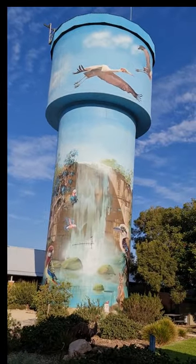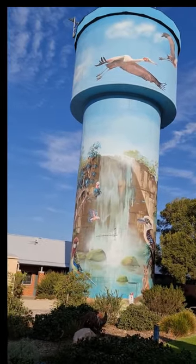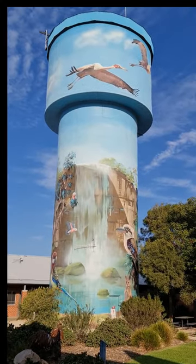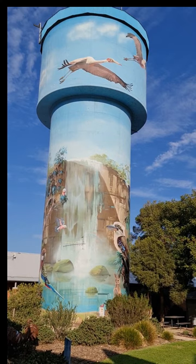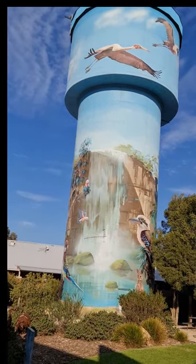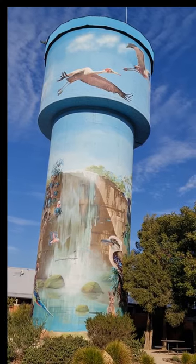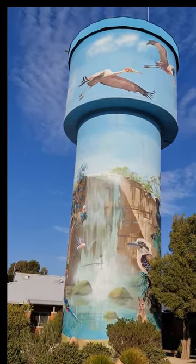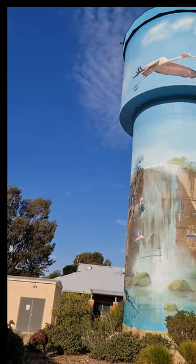G'day guys. We were out and about the other day in New South Wales and we decided to go to Lockhart to have a look at this awesome artwork on the water tower that they have in Green Street, which is the main town centre. It depicts a flowing waterfall surrounded by Australian birds such as the kookaburra,